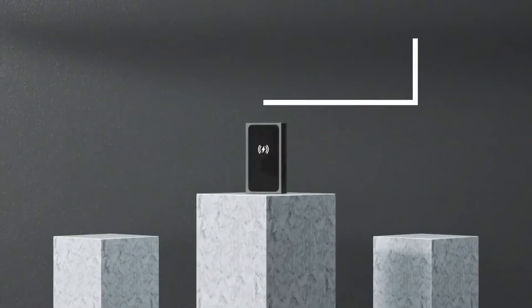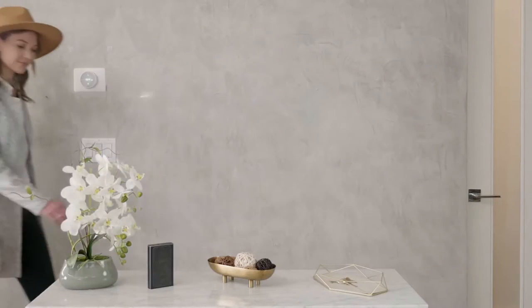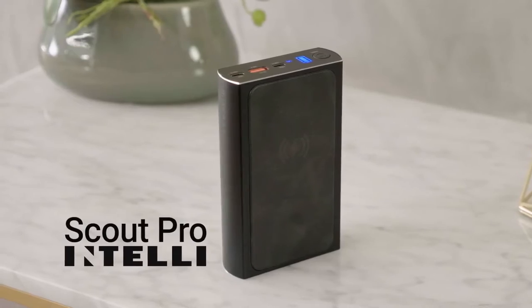Most of all, we back Scout Pro with a lifetime warranty — that's how confident we are in our solution to your power needs. Solve your power needs now by backing our Indiegogo campaign for Scout Pro. Scout Pro by Intelli: because anything else is just a brick.